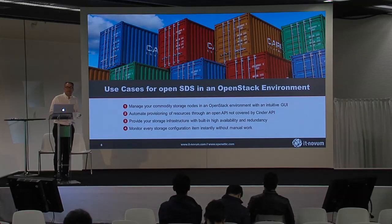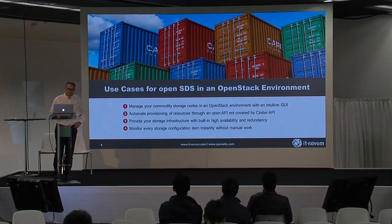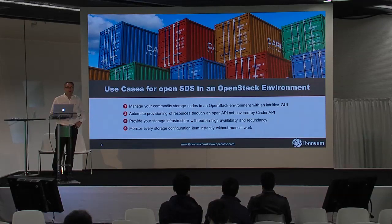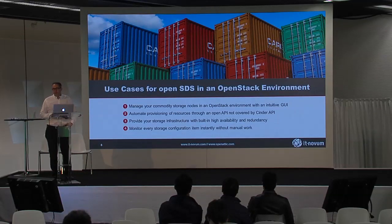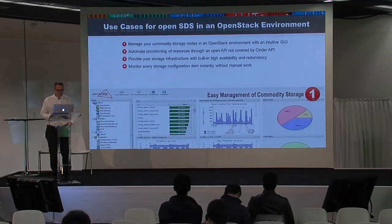I'm going to walk you through a couple of use cases for an open and software-defined storage approach in an OpenStack environment. There are basically four — there are a lot more, but time is running out quickly. The four are: how to manage your commodity storage nodes in an OpenStack environment; how to automate provisioning of resources through an open API; how to provide your storage infrastructure with a high-availability approach; and how to monitor your storage configuration without too much manual work.